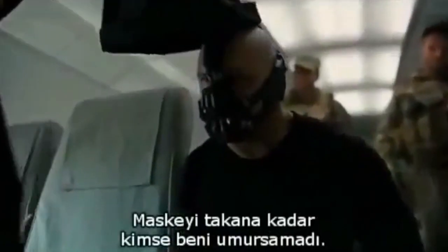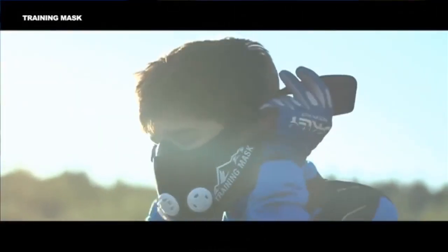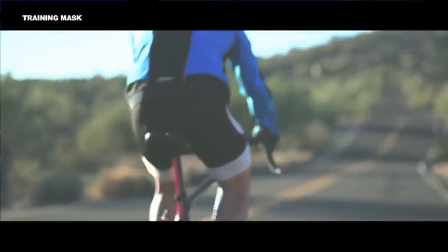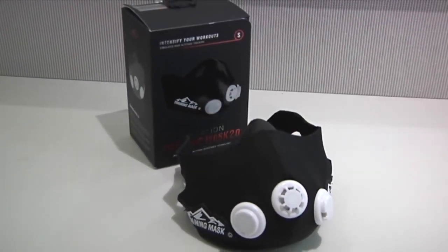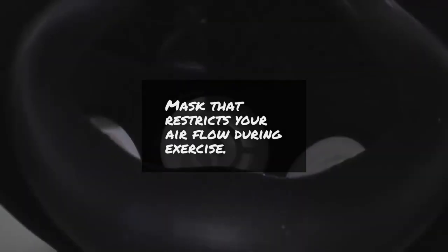No one cared who I was till I put on the mask. They've been around for a few years and they're clearly not going away. As the fitness culture is exploding, they seem to get increasingly more popular. So what is it exactly? The easiest way to explain it is that it's a mask that restricts your airflow during your exercise.